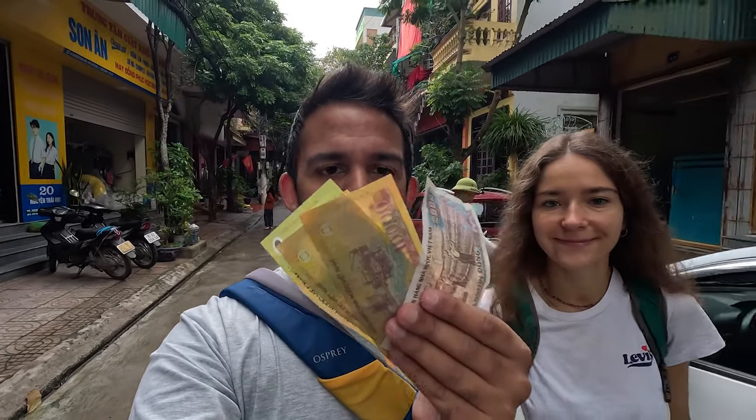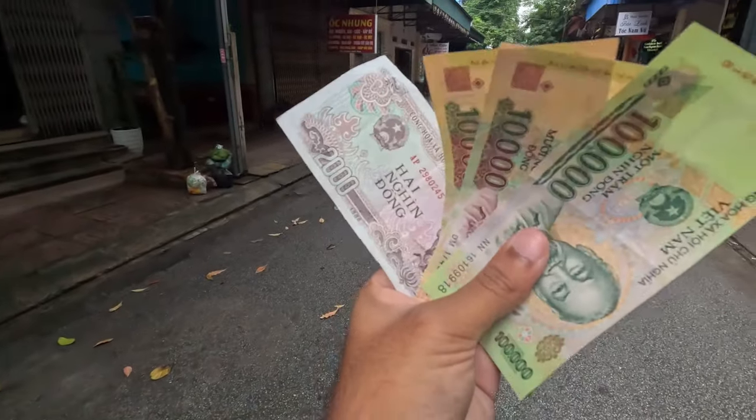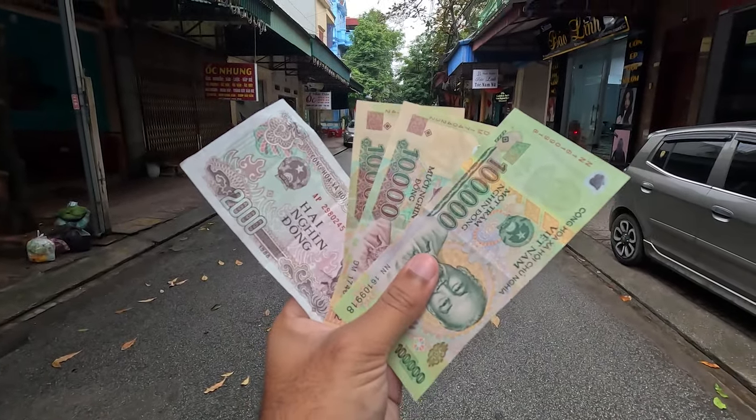What can $5 get you here in Vietnam, one of the cheapest countries in the world? In my hand right now, we have got 122,000 Vietnamese dong. The currency here in Vietnam is crazy — you feel like a millionaire, but we've got $5 here. So we're going to show you what you can get for $5 here in Vietnam.